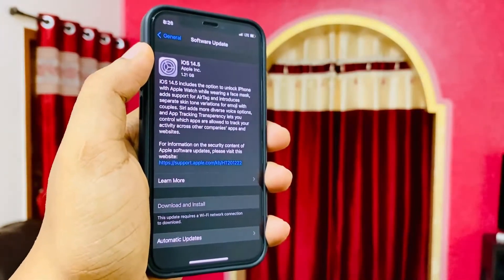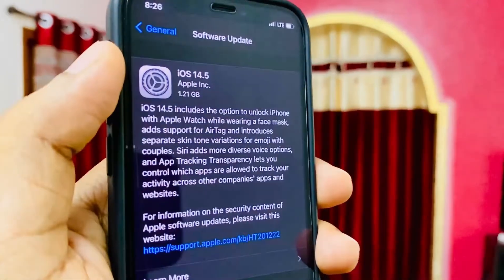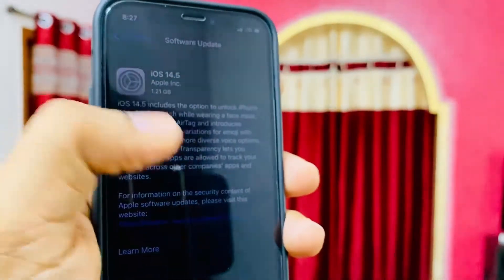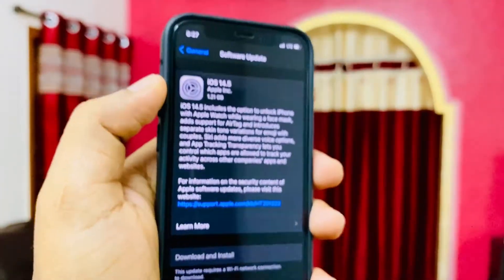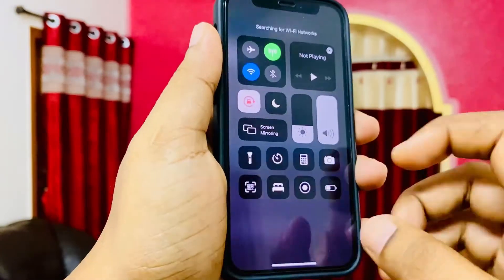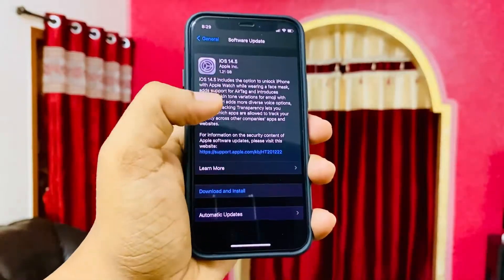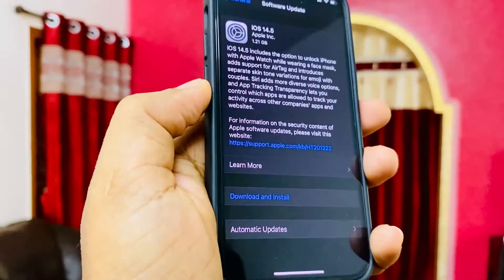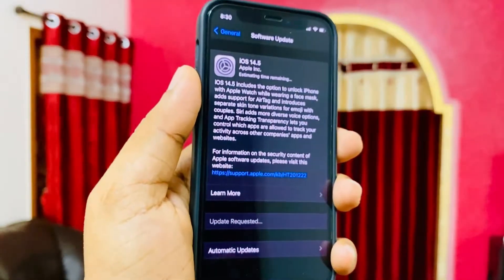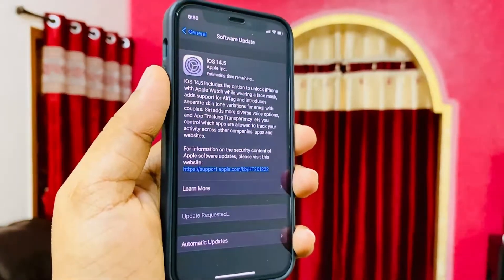The update is almost 1.21 GB for my iPhone 12 Mini, and this will definitely vary depending on the phone you are using and the updates you have previously installed. For example, if you are running anything older than 14.4, the update size will vary. All you need to do is install this using your Wi-Fi and enter your Apple PIN.